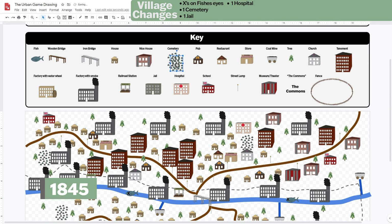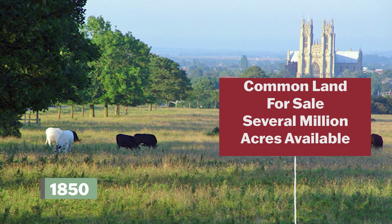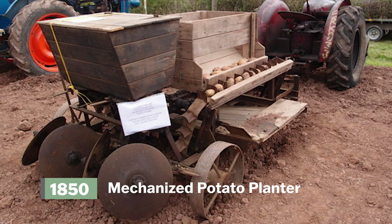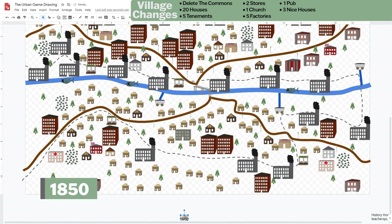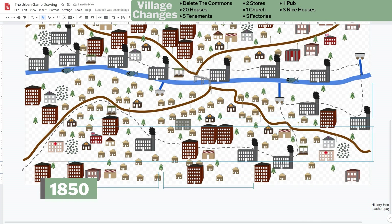Add one cemetery, one jail, and one hospital. It's 1850, and by now several million acres of good English common land have been sold. For the poor who used to depend on the commons, this is terrible — but it benefits large farmers, who buy commons land and the newest machines and can easily feed the working class. The small farmer is crushed: without the commons they cannot afford the machines and therefore cannot compete. Thousands leave their villages and move to towns and cities looking for work in factories. Delete the commons area and add whatever you want there. Add 20 houses, five tenements, two stores, one church, five factories, one pub, and three nice houses.